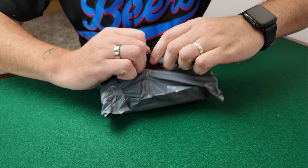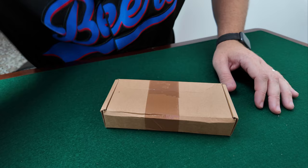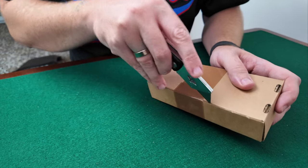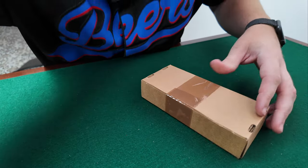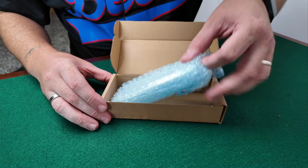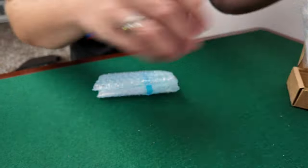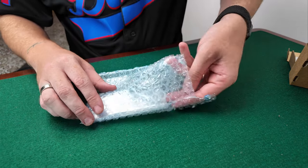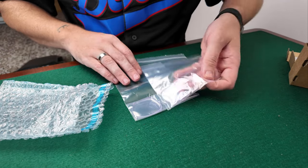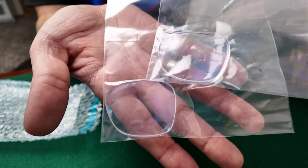Let's open these up. They've come in a little cardboard box — nice and protected, which is always good. Inside a little bag, and then yet another bag, and in here we have our lenses. There we go, there's the lenses to fit in the glasses.